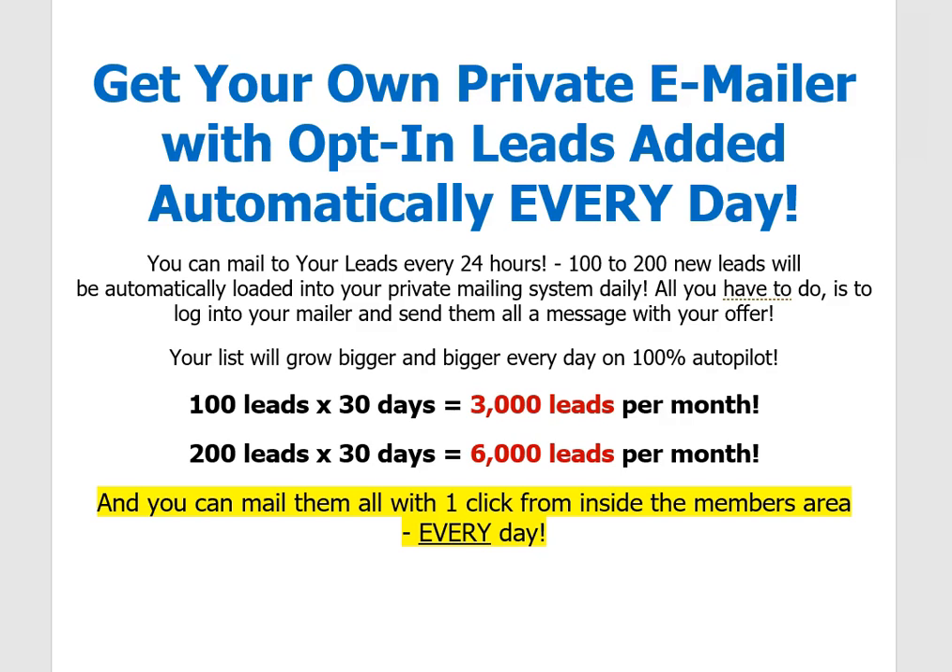Your list will grow bigger and bigger every day on 100% autopilot. 100 leads times 30 days equals 3,000 leads per month; 200 leads times 30 days equals 6,000 leads per month. These are people who are looking for an opportunity, and you can mail them all with one click from inside the members area every single day. This is powerful — this is what you've been waiting for.